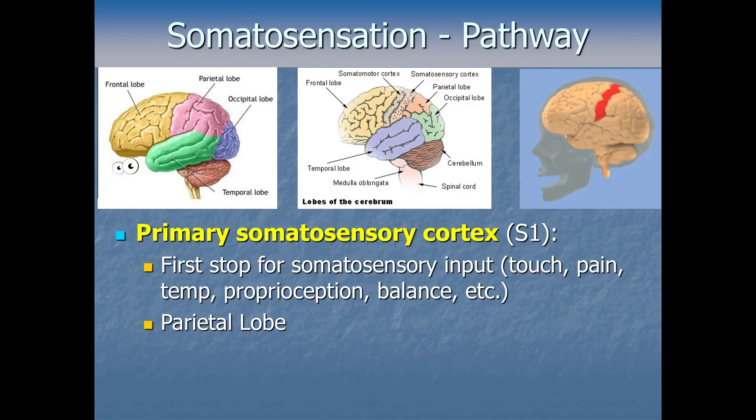So we've made it to S1 — the primary somatosensory cortex — the main initial destination for info from touch, pain, temperature, proprioception, interoception, balance, and all that body-related input. It's that strip at the front of the parietal lobe, right next to the motor cortex, which is the strip at the back of the frontal lobe. They border each other and actually have a lot of similarities.